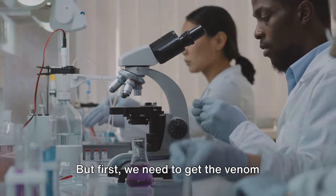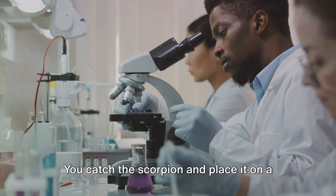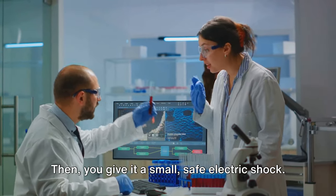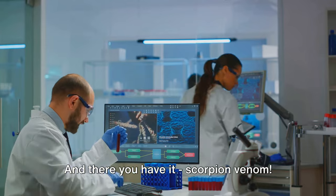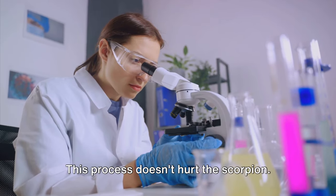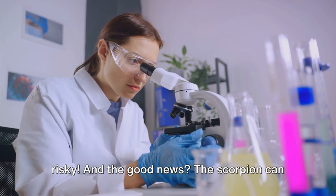First, we need to get the venom without hurting the scorpion. This is a delicate job. You catch the scorpion and place it on a clean surface, then give it a small, safe electric shock. This makes the scorpion release its venom into a container you've set up. This process doesn't hurt the scorpion — it's a bit like milking a cow, but more risky.